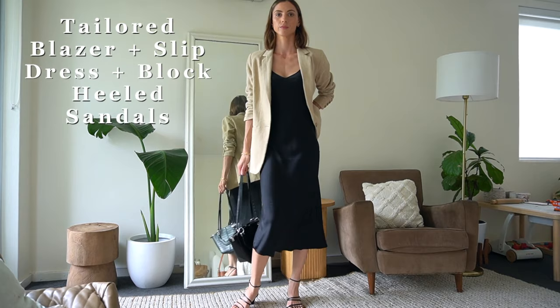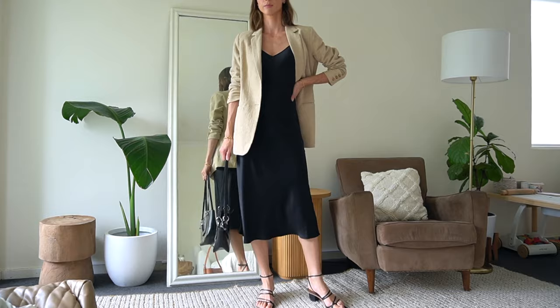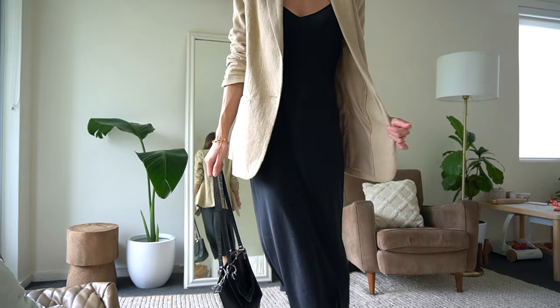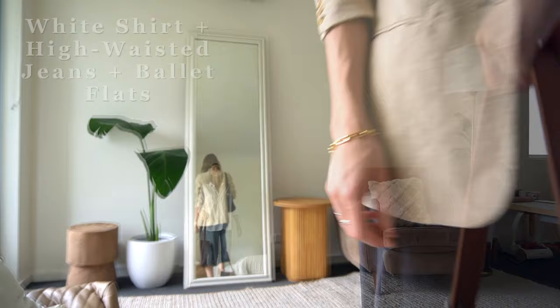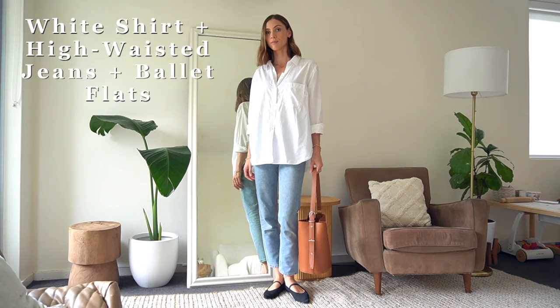Outfit formula eight is a tailored blazer, a slip dress, and block heeled sandals. On reflection I think an extra pendant necklace would have finished this outfit off perfectly. We've got a few more outfit formulas to go, but I'd love to hear from you in the comments — leave your own spring outfit formulas below so we can all get more ideas. I read all of the comments and try to get back to as many as I can.